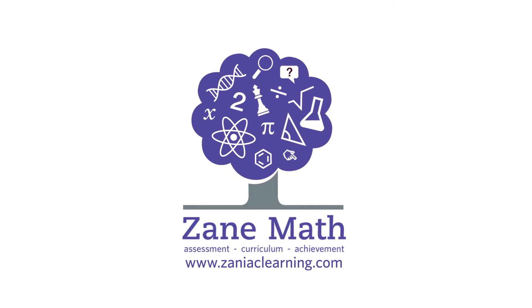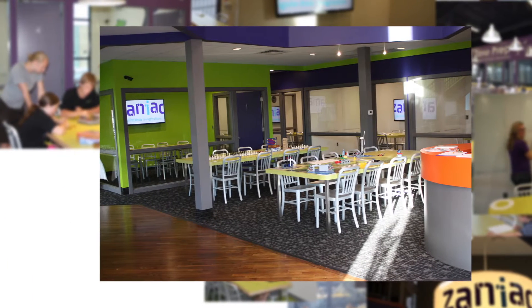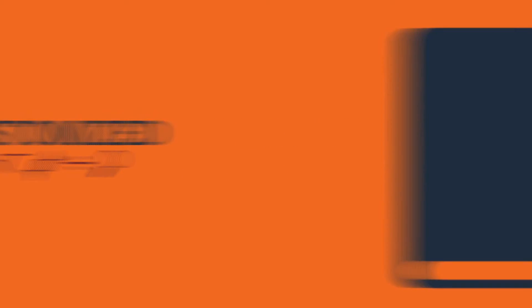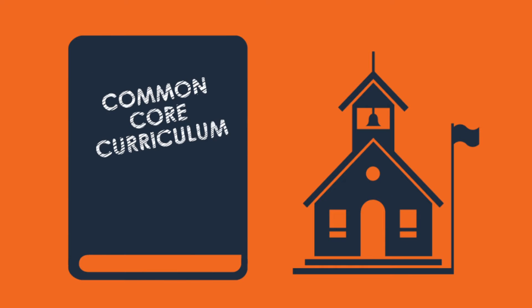Introducing Zane Math — a proven way of helping your child succeed at math, all the way from kindergarten through eighth grade. Zane Math is customized for your student and covers the same common core curriculum taught in your child's school.